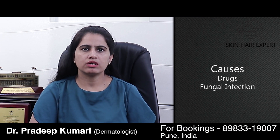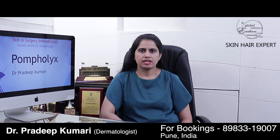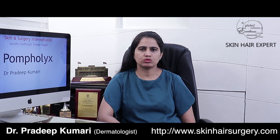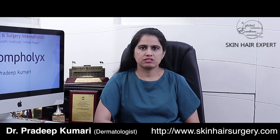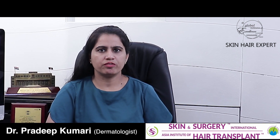Pompholix can also happen in response to some drugs or an infection elsewhere, such as a fungal infection. The main issue with pompholix is that it is very disturbing for the patient in terms of itching, and the day-to-day work of the person suffering from pompholix becomes very difficult, including during the healing phase of pompholix lesions.